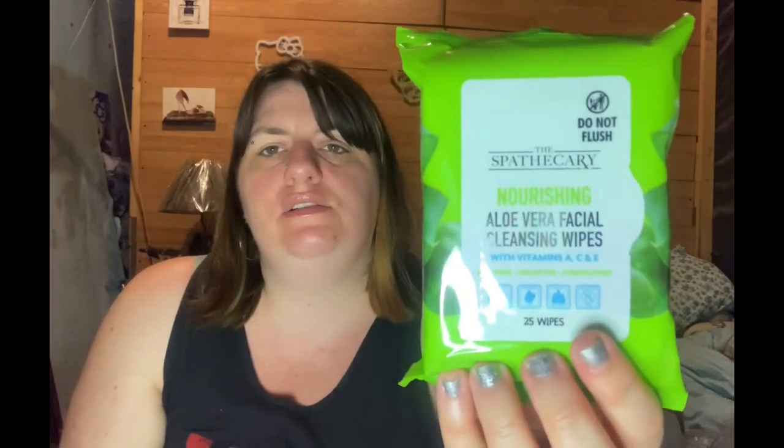I also got some cleansing wipes. And my niece wants me to paint her nails black, so I found the Sally Hansen black nail polish with purple glitter. I've never seen this before — it's called Bold Rush. Very beautiful.